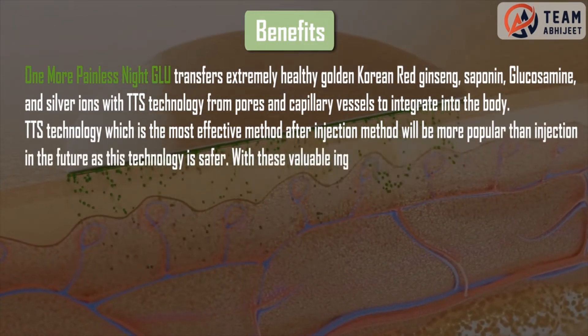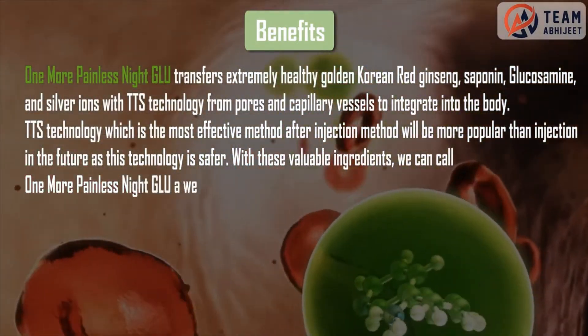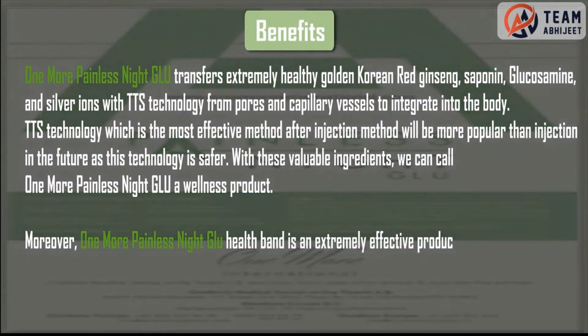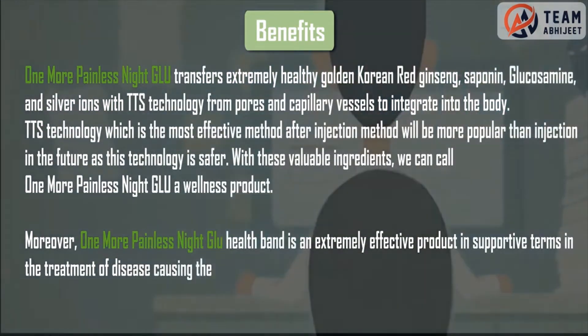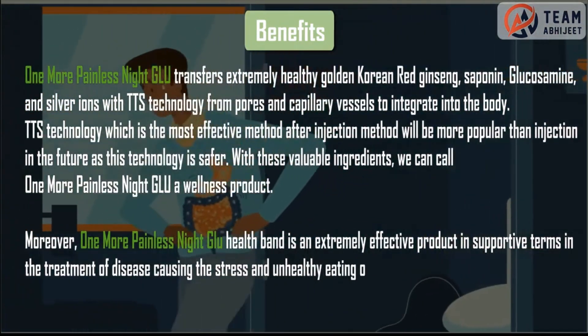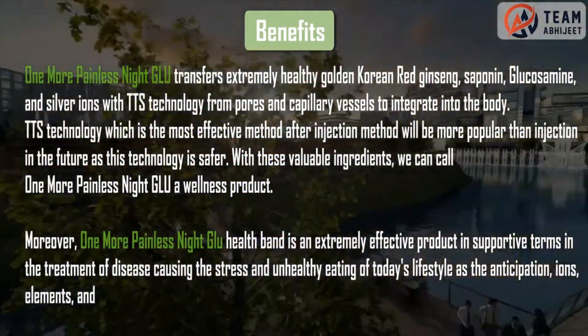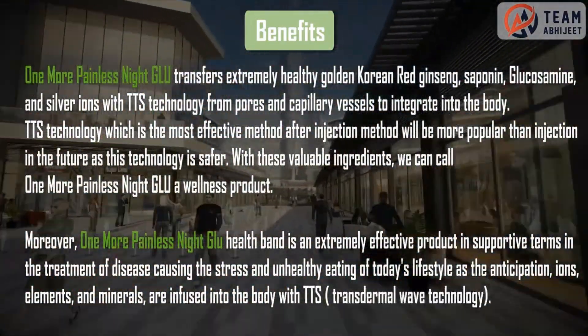With these valuable ingredients, we can call One More Painless Night Glue a wellness product. It is an extremely effective product in supportive terms in the treatment of diseases caused by the stress and unhealthy eating of today's lifestyle, as the antioxidants, ions, elements and minerals are infused into the body with TTS transdermal wave technology.